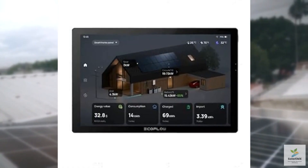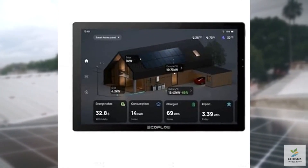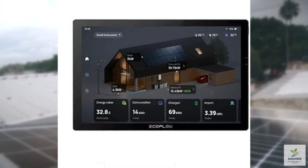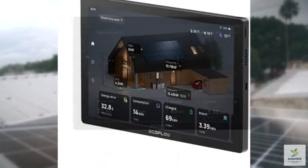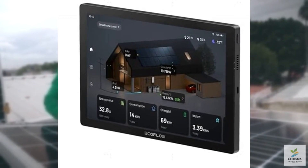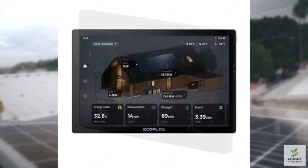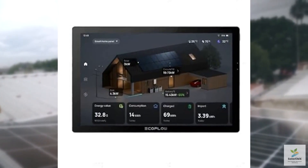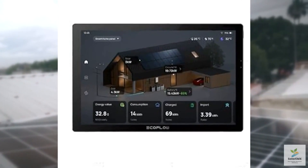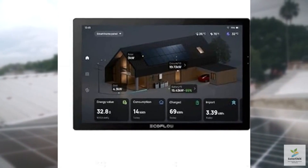Compared to similar products like the Sense Energy Monitor or the Emporia View, the Power Insight holds its own. While Sense offers broader compatibility with various home setups, EcoFlow's solution excels in integration with its own ecosystem. The Emporia View is more affordable but lacks the seamless pairing with portable power stations that EcoFlow provides. If you're already invested in EcoFlow's ecosystem, the Power Insight is a no-brainer.